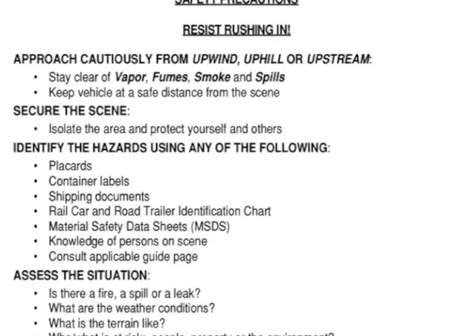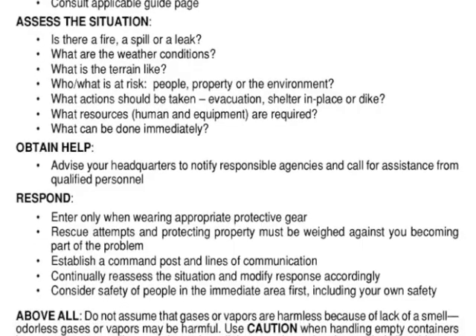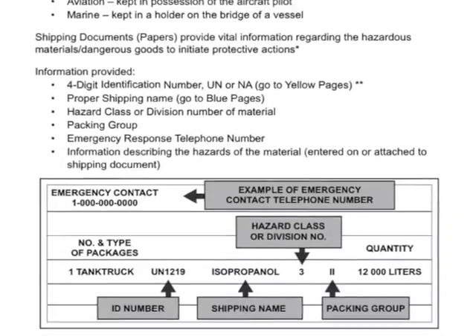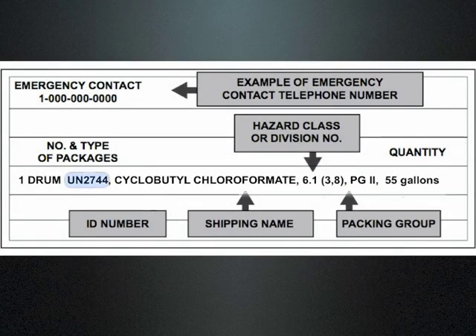Important new safety precautions and notification procedures should be followed when taking any action at the scene of a hazmat release. All shipments of hazardous materials are required to have a shipping document. The four-digit UN number is listed first, with the proper chemical shipping name second.